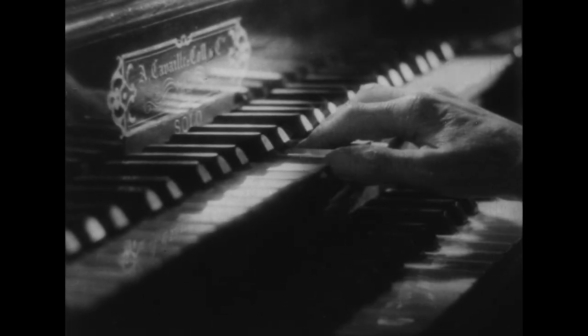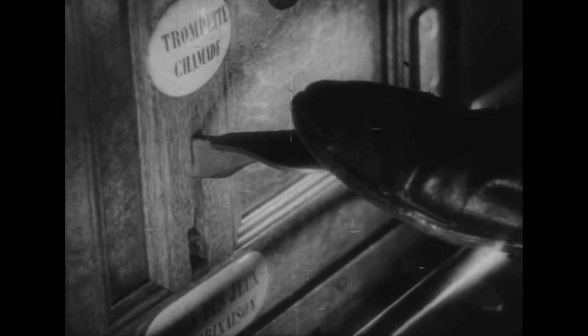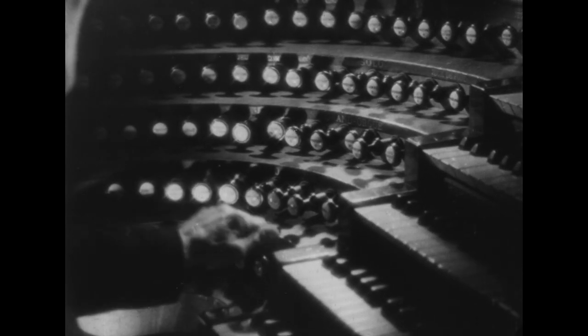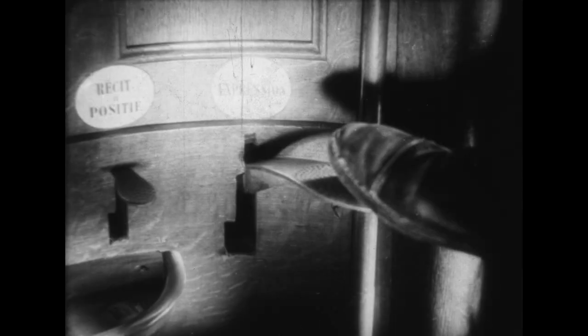Certains de ces jeux, ou jeux de soutien, sont commandés par des pédales spéciales, qui peuvent les maintenir en action pendant le temps voulu. La boîte expressive, qui enveloppe certains jeux, est un organe analogue à la pédale du piano. En effet, par le jeu de ces volets, l'organiste libère ou étouffe à volonté le son.